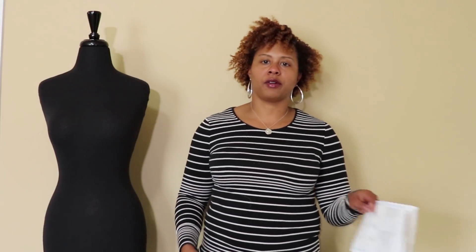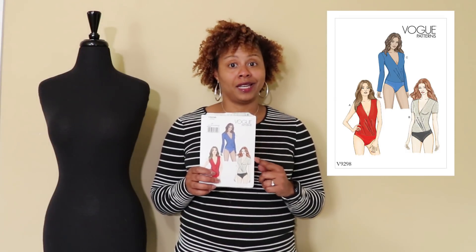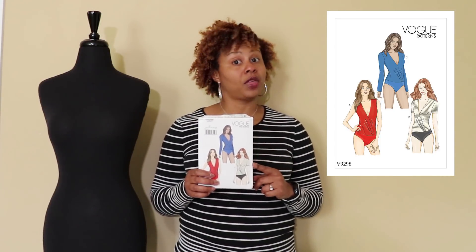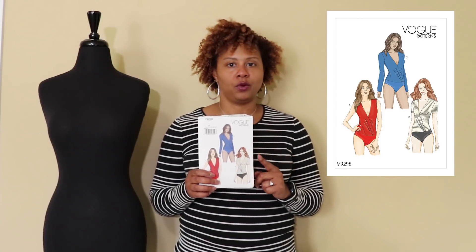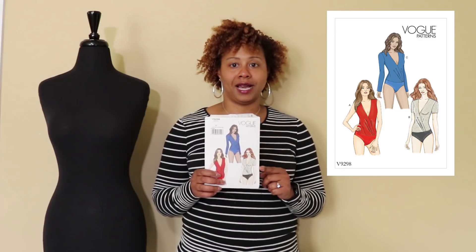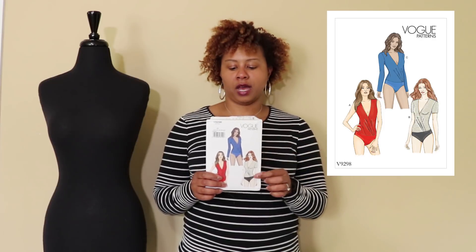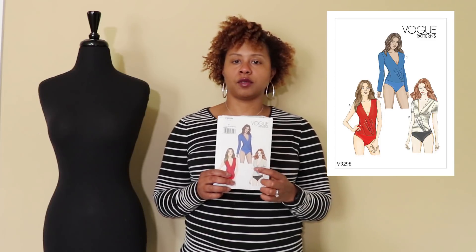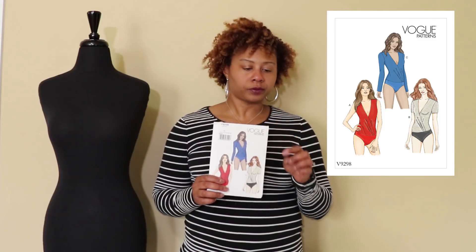I've been wanting this Vogue pattern since the early spring release but couldn't find it at my Joann's whenever it went on sale. This time it was finally there — this is Vogue 9298, the pleated bodysuit pattern. You have the option of no sleeves, short sleeves, or long sleeves, so this will go year-round for me. It's already cut and ready to go.